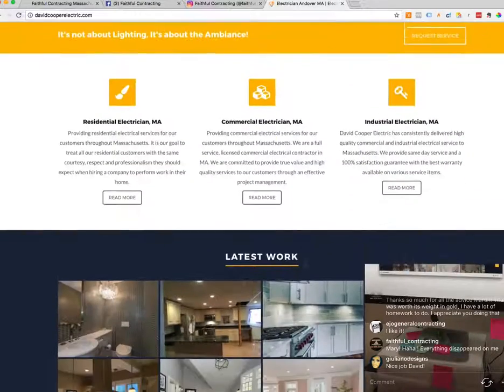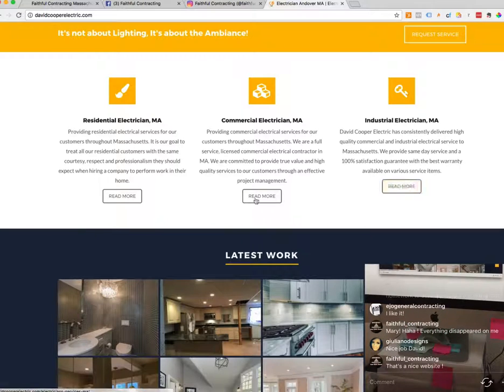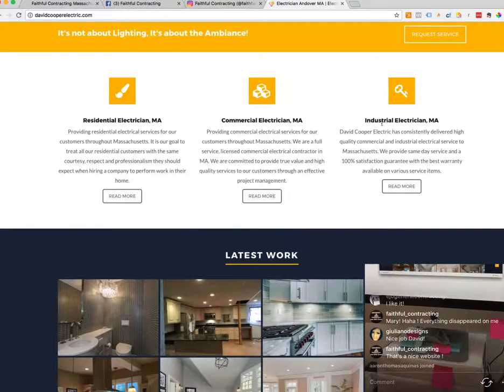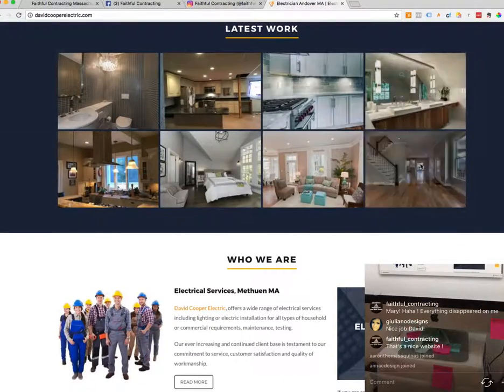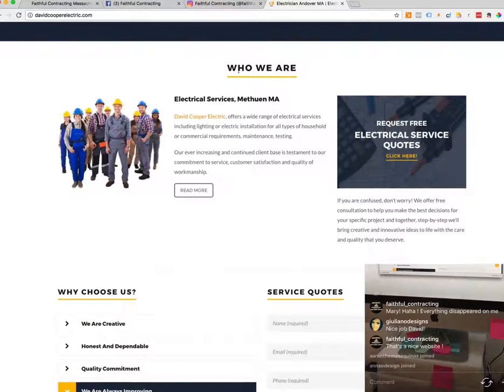As I scroll down, I can see he's got three different sections — residential electrician, commercial, and industrial — with a little blurb about what each one means, and then you can read more if you want. Then there's his latest work, and then a 'who we are' section. Remember how the about is some of the most important information you're going to provide on your website.